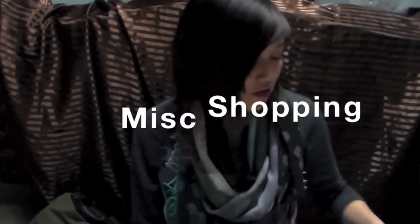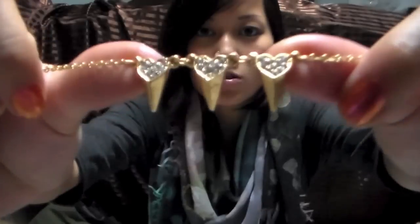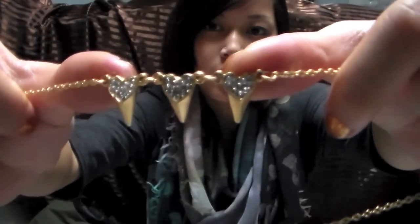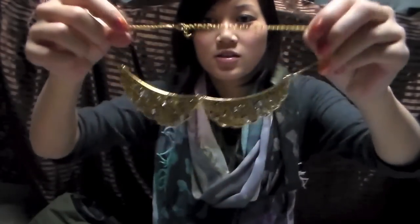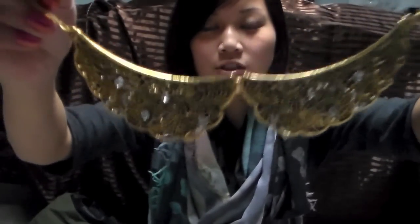I got these two necklaces that I ordered off of garage.ca. This one is a little spike necklace with little heart rhinestones at the top. I also got another golden brass necklace which is a Peter Pan collar with pearl detailing.